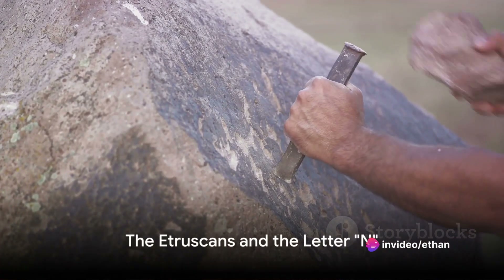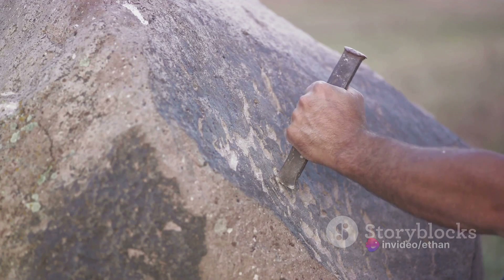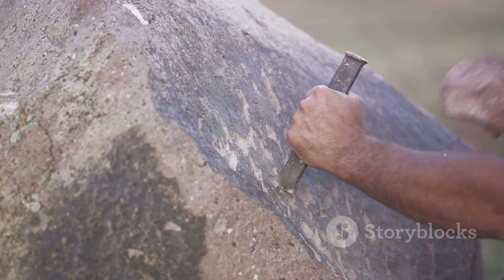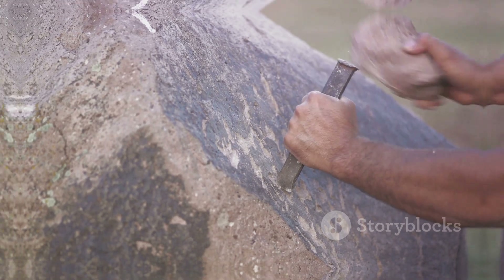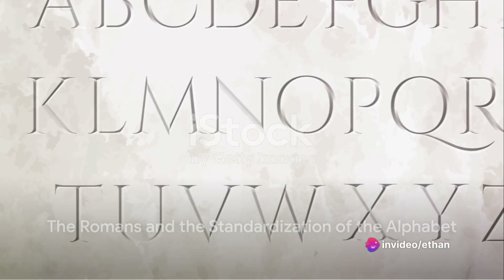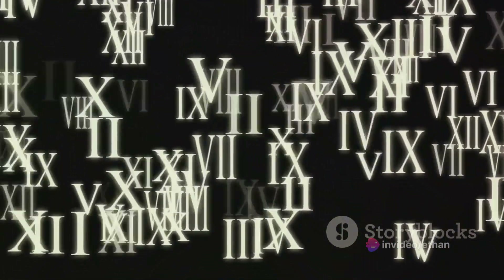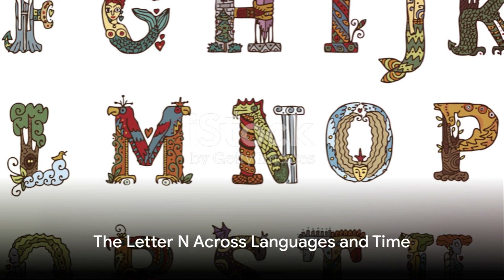The story of N continues with the Etruscans, an ancient civilization from modern-day Italy. The Etruscans took the Greek alphabet and made it their own, flipping Nu once again, this time to the left. A few centuries later, the Romans adopted the Etruscan alphabet, which included the now-familiar N. The Romans standardized the alphabet, and their version is the one we use today.